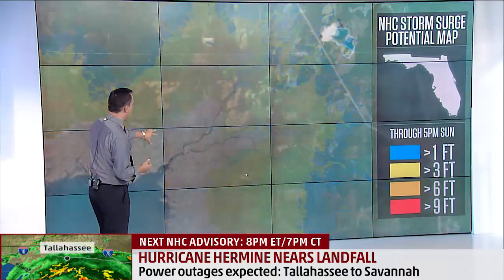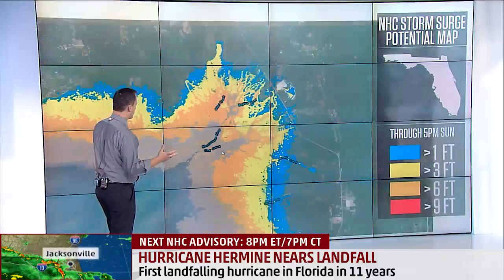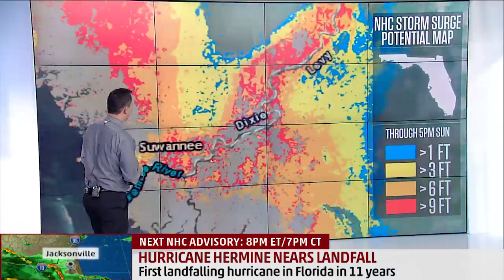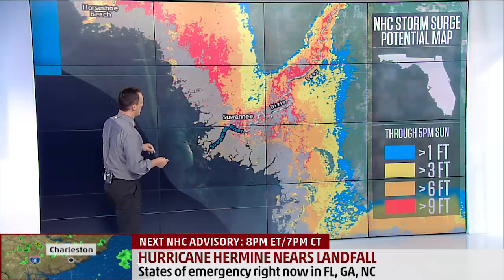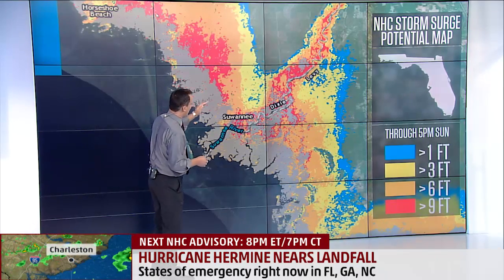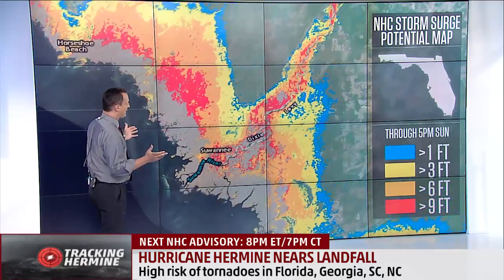There are areas that are gray, and those are areas where inundation occurs on a regular basis — that's marshland. But farther north up to the Suwannee River, you're seeing areas of orange and also red. The orange is six to nine feet of storm surge, and the red is greater than nine feet of storm surge, coming right up along the Suwannee River and well inland by a good 25 miles.